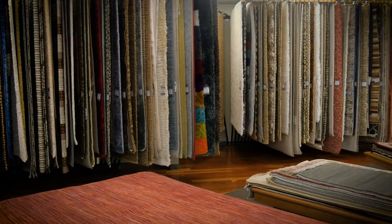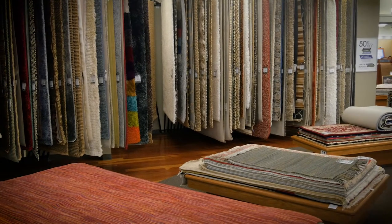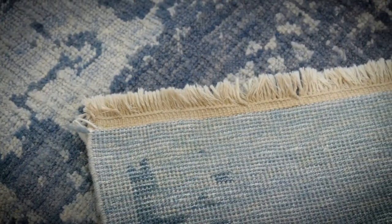Rugs are either machine-made, hand knotted, or hand tufted. The method of production can greatly affect the price of a rug. If fringe is sewn on, then it is machine-made. If the warp is part of the rug, then it is handmade.